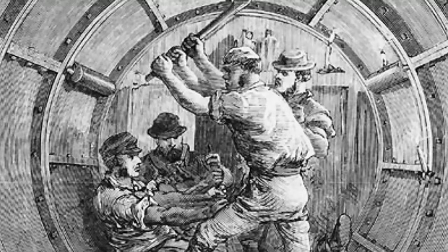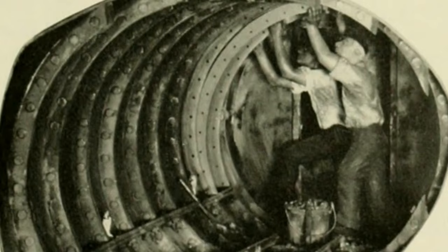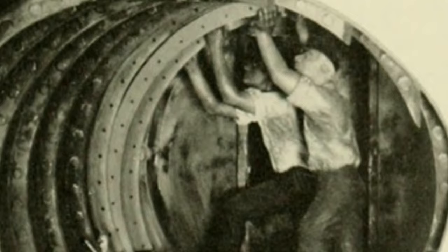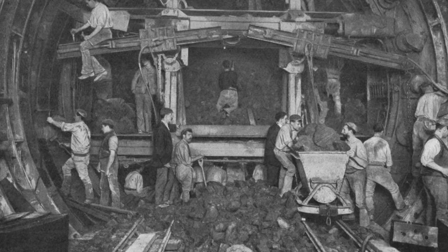The tunnelling was done using the Greathead Shield, which allowed workers to dig and line the tunnel simultaneously. Based on earlier tunnelling shield designs by Mark Isambard Brunel, the father of Isambard Kingdom Brunel, and Peter W. Barlow, it marked a significant advancement in tunnelling technology on which modern technology still relies.